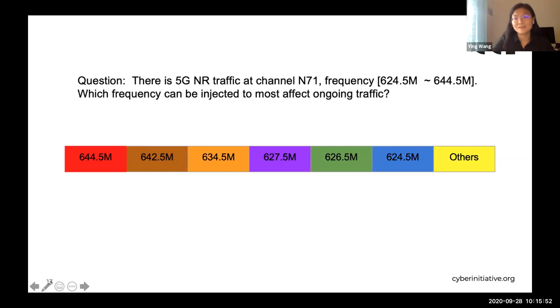Are you guys able to see the poll? We're trying to ask your opinion: which frequency range is the most vulnerable piece in this band? Thank you very much for the participation. We'll let the poll run for a little bit and end it in about 30 seconds. Now let's take a look at the setup.